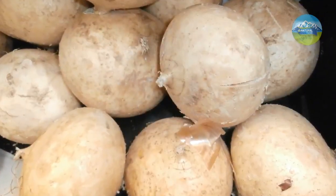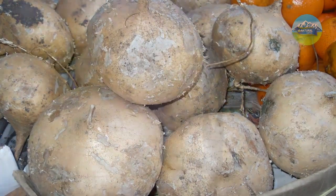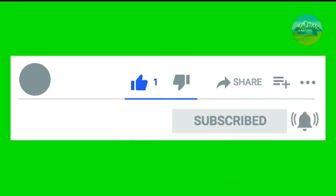That's it. Now you know the benefits of jicama to improve your health. We hope it stays healthy. If you liked the video, give it a thumbs up and share it with your friends. If you want to know more benefits of other foods, tips and home remedies, subscribe to our channel and activate the bell.